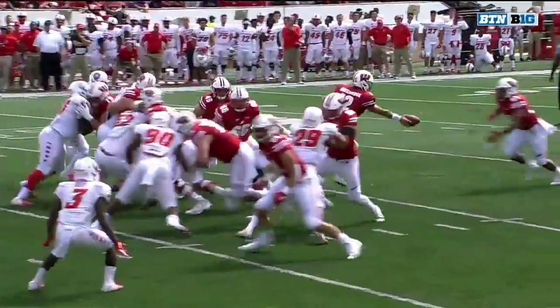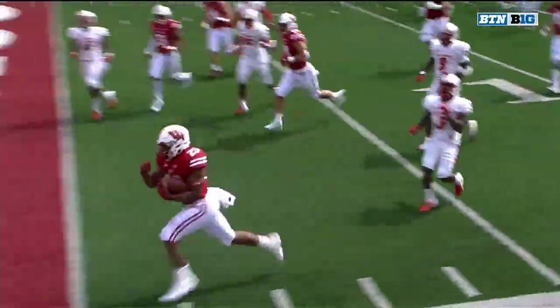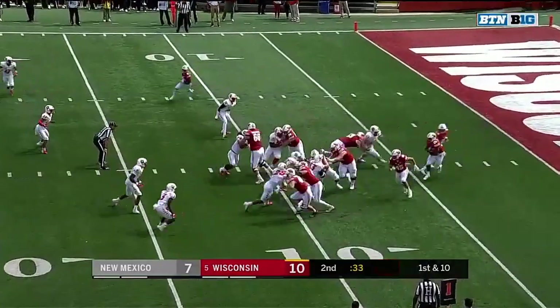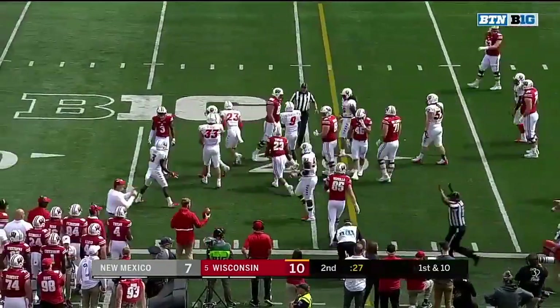You mentioned the key word: edge. There is no edge player there. So far in this game for Wisconsin, 23 — now 24 of them have been run. Taylor out to the 20-yard line, first down.